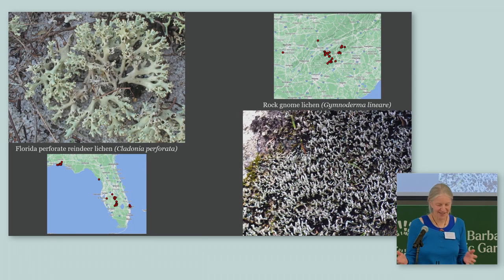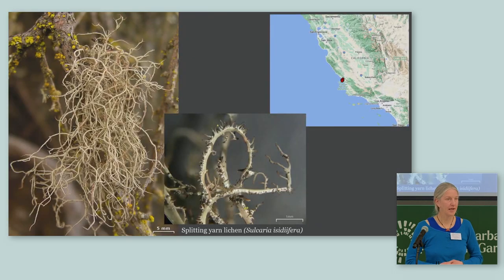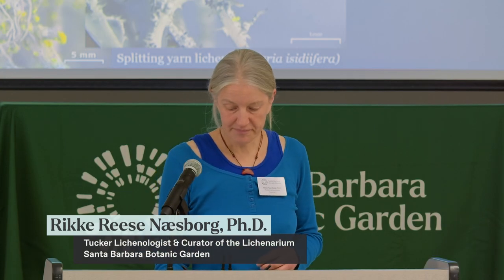The two lichen species on the US Endangered Species List are both found on the East Coast and were added more than 20 years ago: the Florida perforate reindeer lichen, found only in Florida, and the rock gnome lichen, mainly found in the Appalachian part of Tennessee. But look at what happens when we move to our own backyard in California — here is a species with very limited distribution that is threatened by development and fires and needs protection, but is not protected yet.